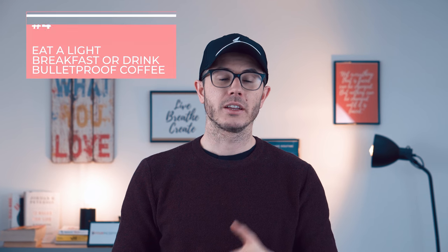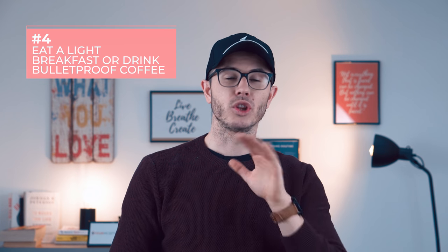Then it's good to eat breakfast — a light breakfast, I recommend. If you don't like eating breakfast in the morning or you do intermittent fasting, you can skip it. In that case, I would recommend drinking Bulletproof coffee — this is my favorite coffee. It's mixed with MCT oil and a little bit of butter. It really makes a huge difference: it gives you tons of steady energy that lasts for hours with no crash after it. There's a link below so you can check out my whole experience and how to prepare it.